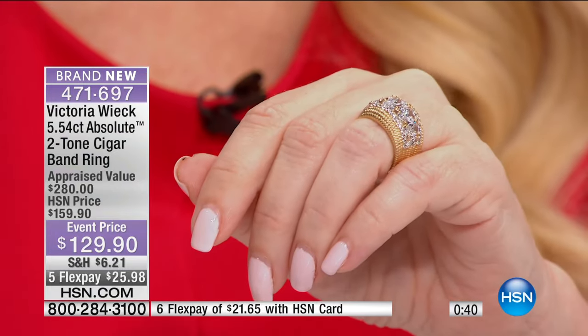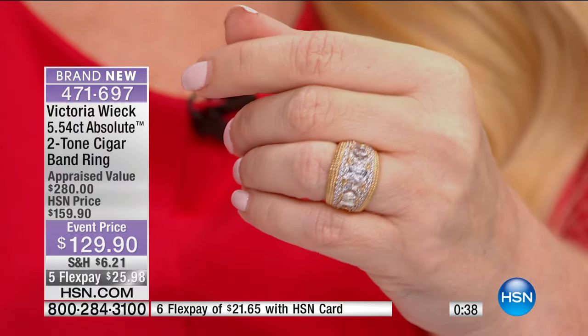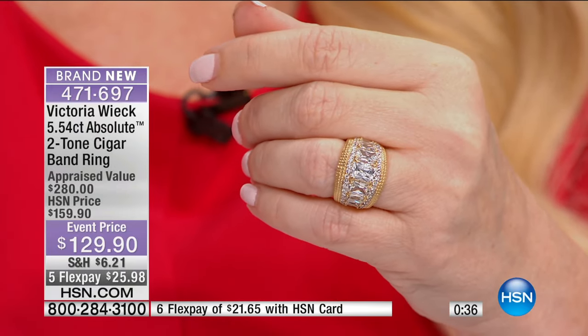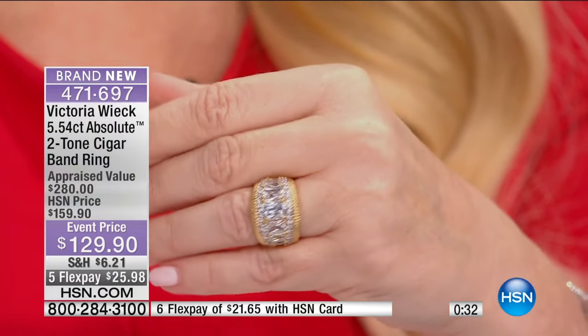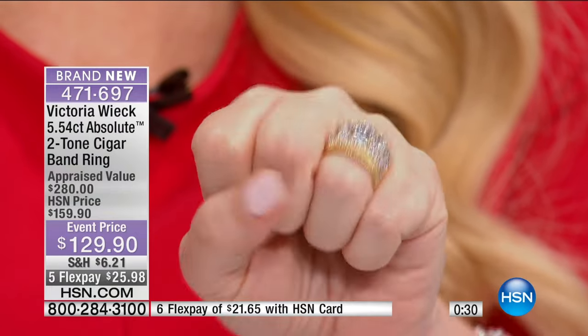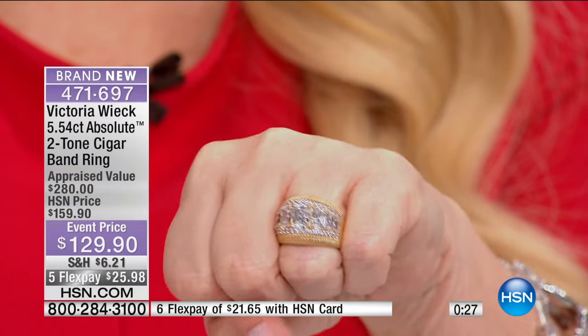There is nothing about this that would make you believe it's anything less than thousands of dollars. I love the way it feels on you too — and you don't have to order a size up, by the way.